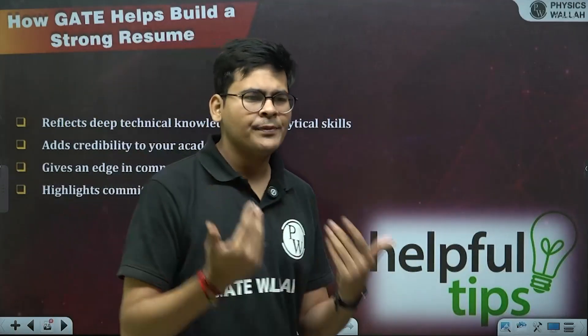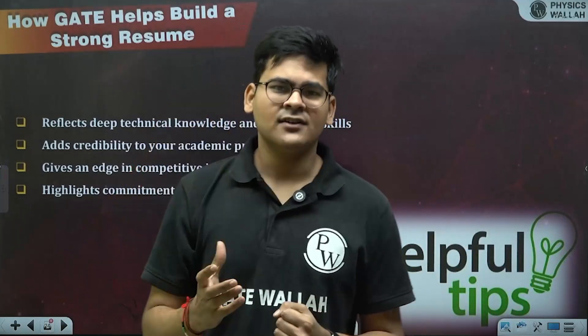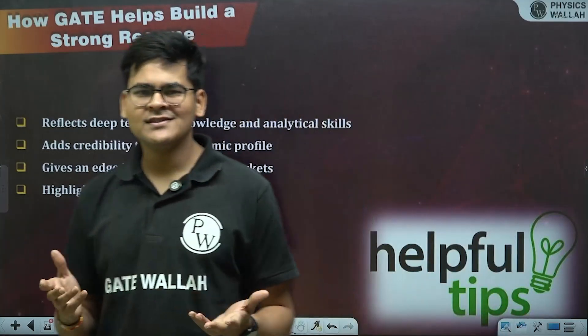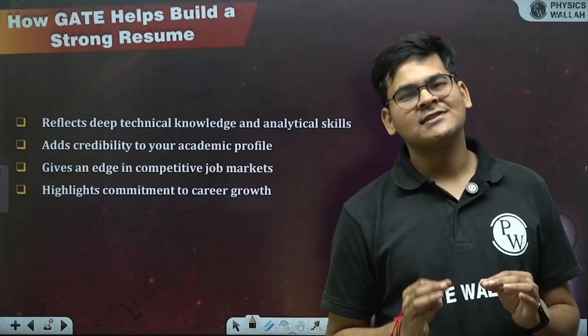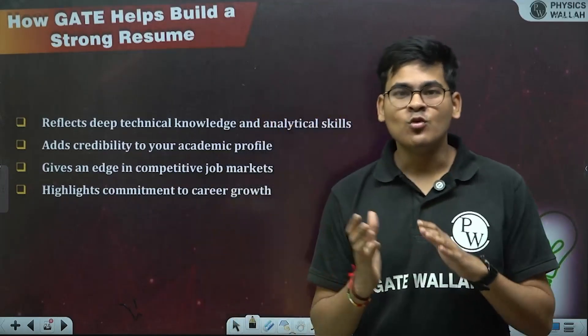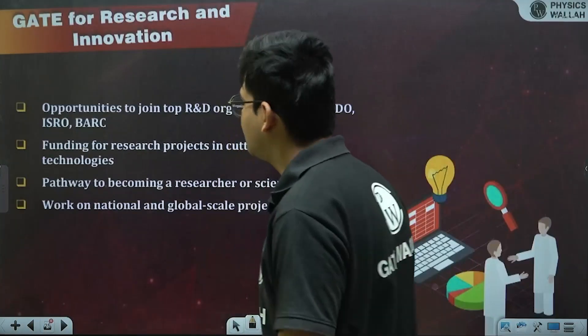Having an IIT tag or a good GATE score gives you an edge in competitive job markets — companies will prefer better talent. It also highlights commitment to career growth. Getting good marks in GATE reflects that you have great analytical skills, good thinking ability, and the persistence and patience to go through a tough path — all of which add significant credibility.